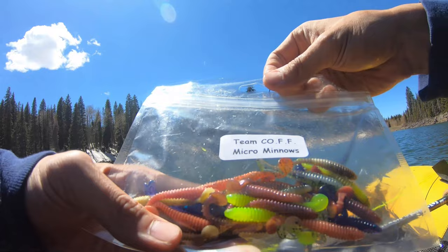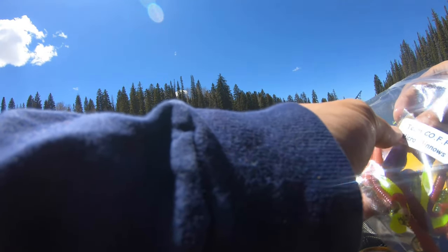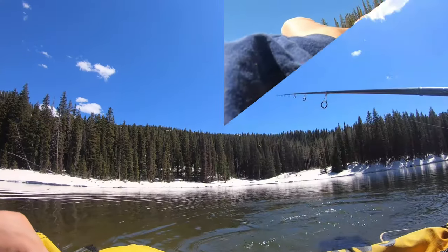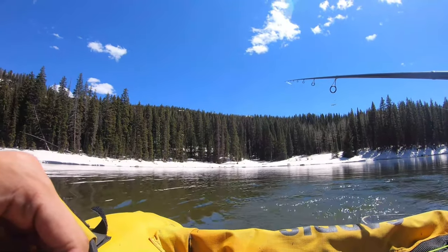Pete, thanks for hooking it up with a nice grab bag of micro minnows. Cheyenne's saying she's getting some bites so I'm going to switch patterns. This is the tadpole pattern — kind of the green pumpkin with cheese color. It's discontinued on the website but I've got some remnants of it. Well, Cheyenne's been getting bites and I haven't gotten anything yet — no chases, nothing.